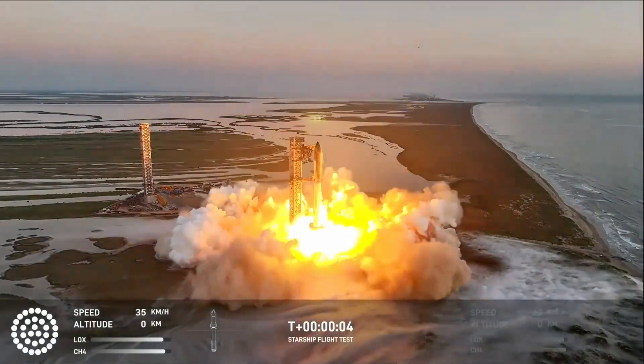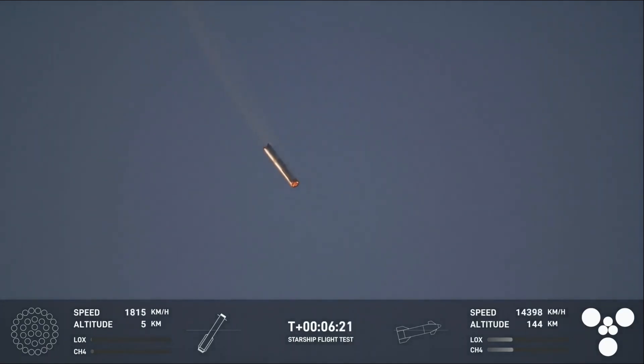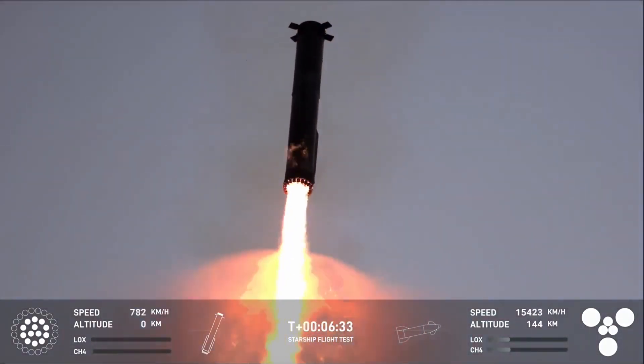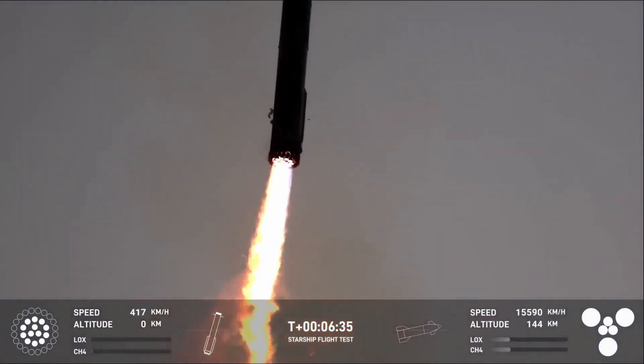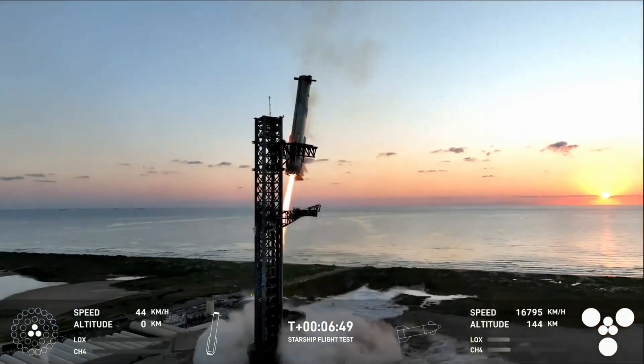After about 130 days of testing, upgrades, and iteration, Starship just launched for the fifth time ever and it was easily the most impressive flight yet. For the first time ever, we watched as the booster made its way back to the launch site for a catch attempt. Here I'll go more in-depth into what happened on this fifth flight test, the booster catch, what to expect in the near future, and more.